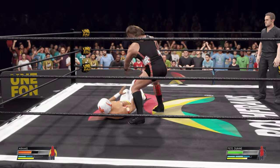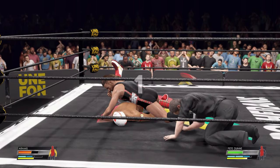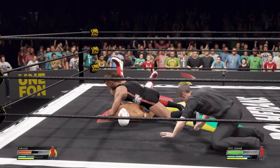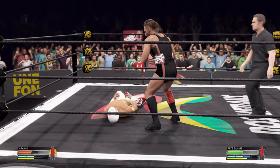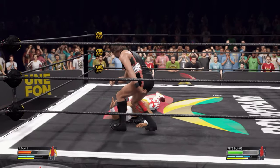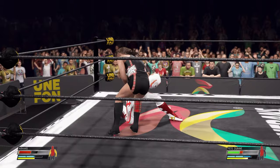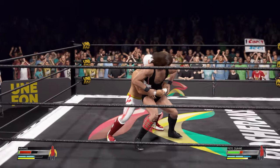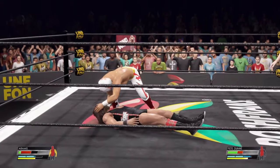One! Two! Kicks out — he still has life! Both competitors digging deep into their well to keep this match going! Preversal — can he take advantage? What a takedown! Inverted backbreaker!